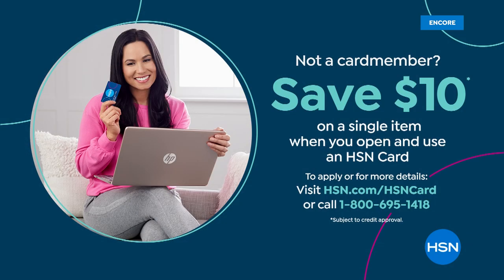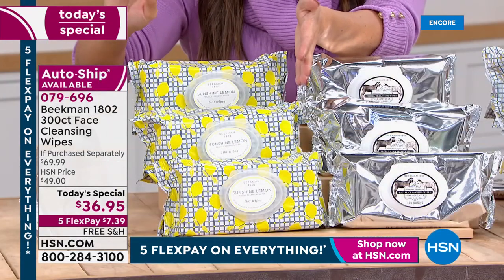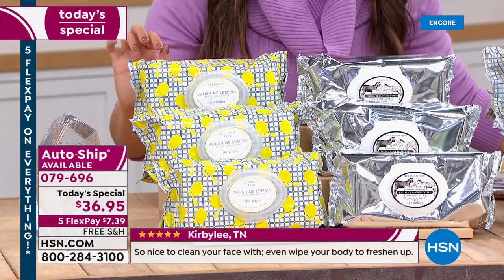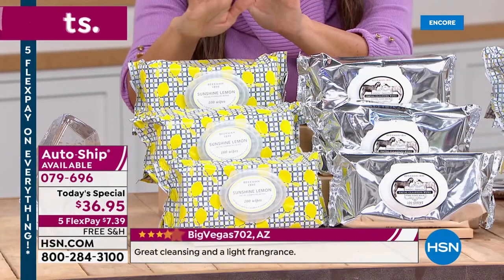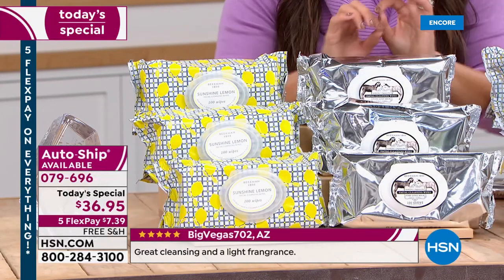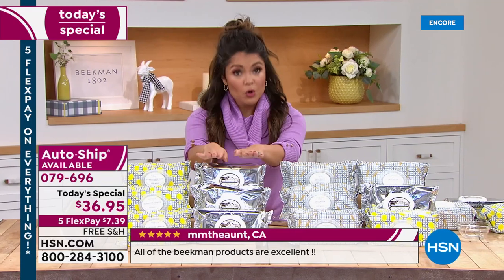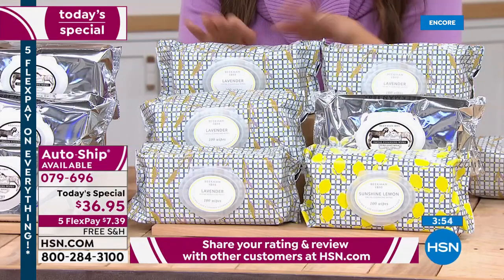You're getting 300 wipes — 10 times the amount — instead of 10 times the price. The retail value is about 70 dollars; you're getting it today for 36.95. That's five flex pay and free shipping and handling, so seven dollars and change gets these home. For new HSN shoppers: if you apply for the HSN credit card and are approved, you get ten dollars toward any purchase including the Today's Special. Your options tonight: sunshine lemon — world launch exclusive, only here at HSN — three packs of 100. Pure — zero fragrance, all the goat milk goodness, great for little ones or sensitive-to-fragrance people. Lavender — launched last March, already one of the top-selling scents, like a spa.